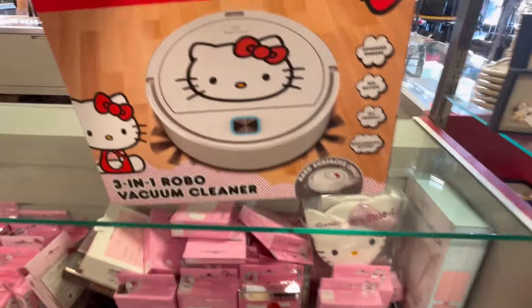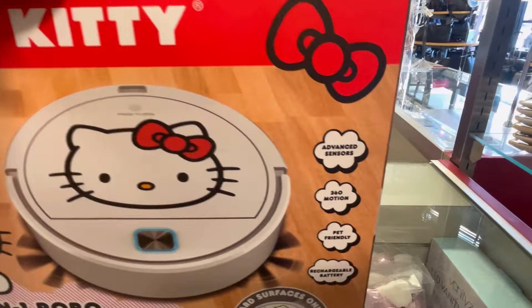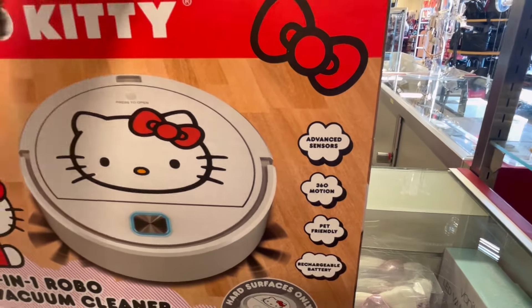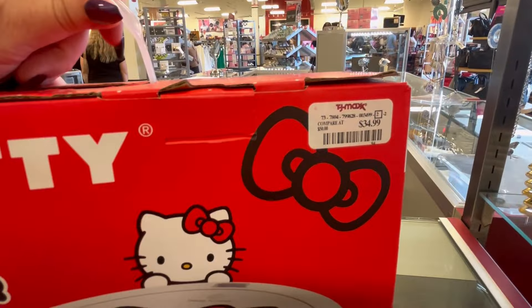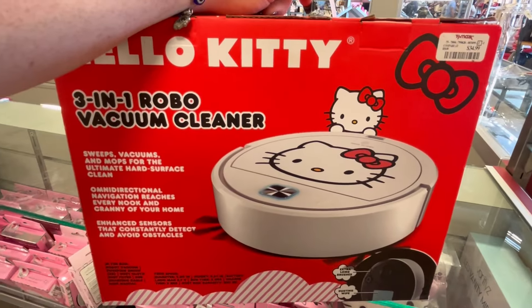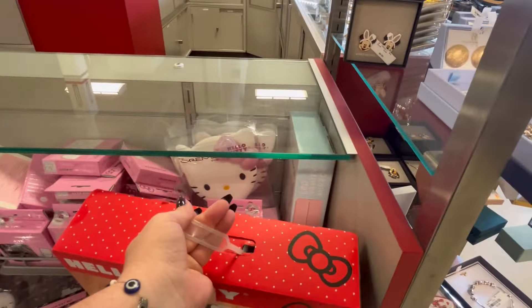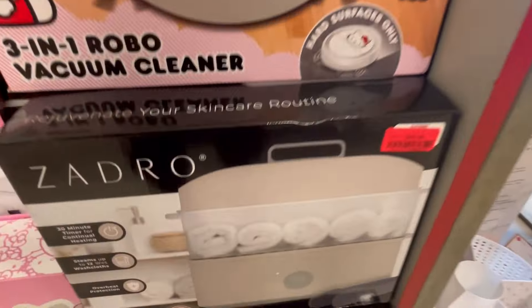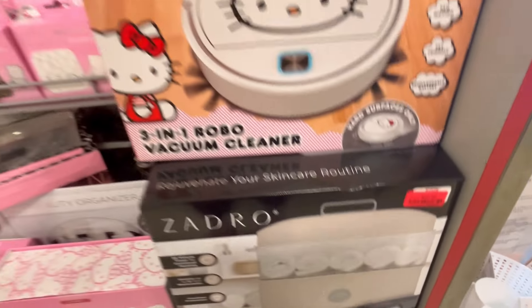Then the Hello Kitty area has now moved to the jewelry aisle. If you're looking for Hello Kitty, you've got to look everywhere. They have a freaking Roomba — this is crazy! For $35, a Hello Kitty Roomba. What in the world? They also have this towel steamer, which is something you want during the winter months. $40.